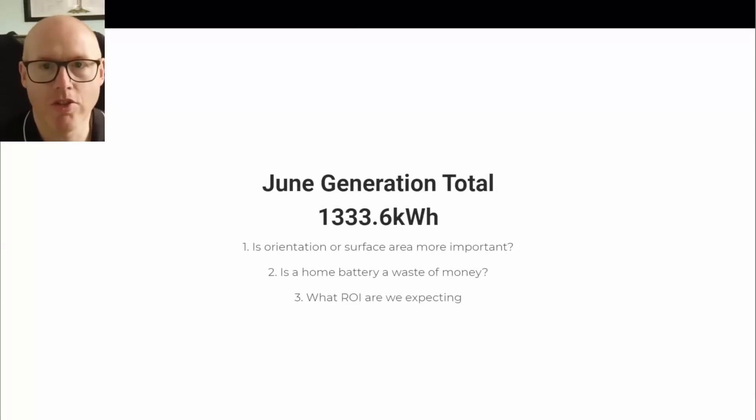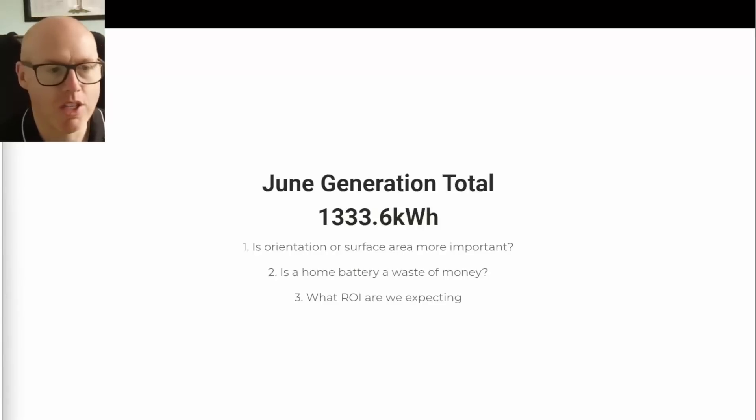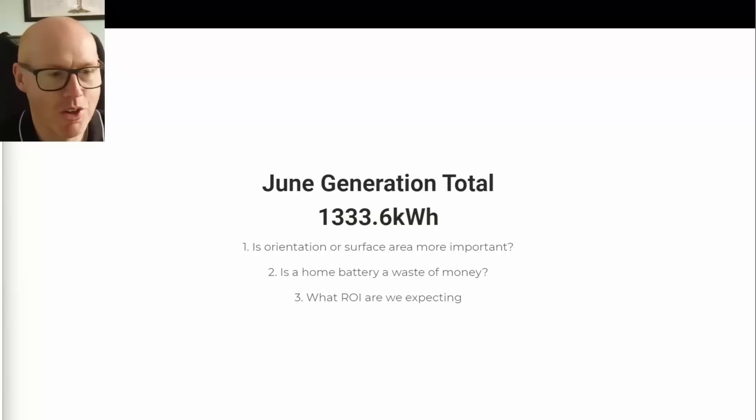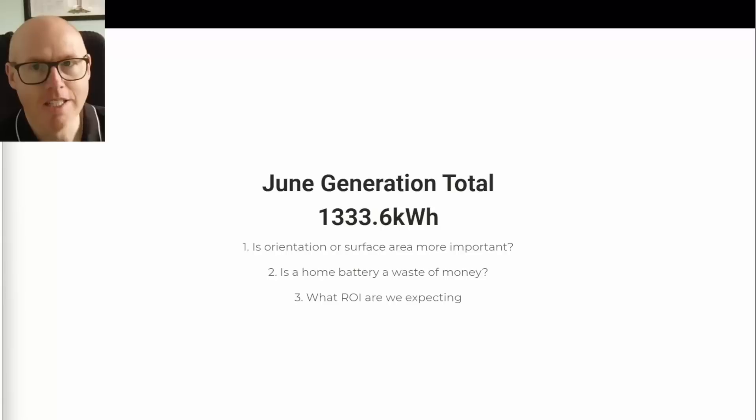Our June generation total was 1,333.6 kilowatt hours. I want to answer a couple of questions in this video: is orientation or surface area more important, and is a home battery a waste of money? A third question has been added — what is the return on investment we're expecting, after now getting close to six months of generation data?